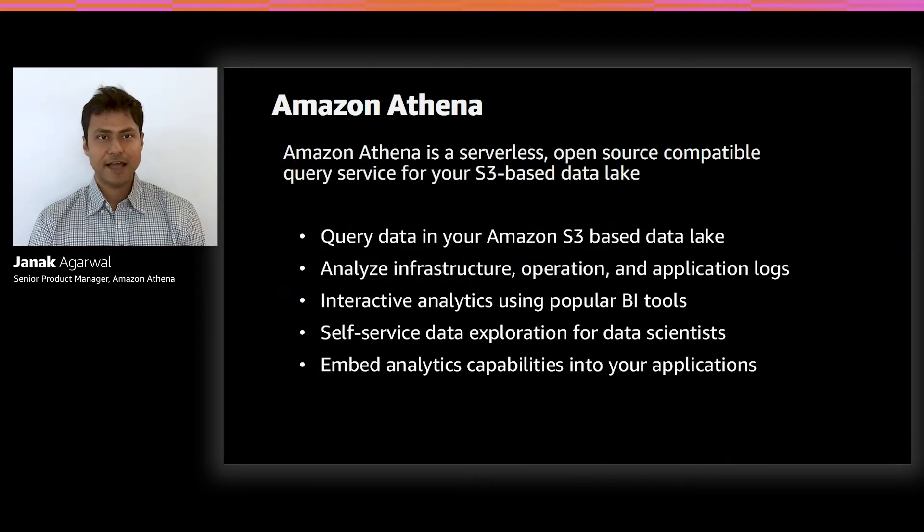So what is Amazon Athena? In the most simplistic of terms, Athena is your query service for your data lake. You have data in S3, you want to make sense of it, you're probably going to want to use Amazon Athena. Some of the most popular use cases that customers run on Athena are to analyze AWS infrastructure logs — it could be VPC flow logs, CloudTrail logs, any other log formats, or even logs from their own application or infrastructure.